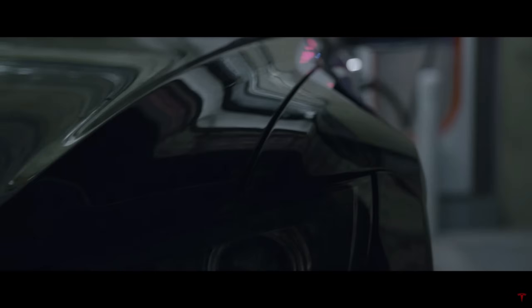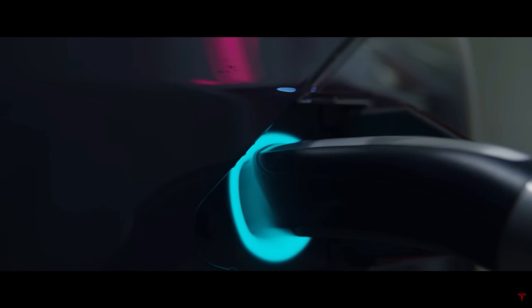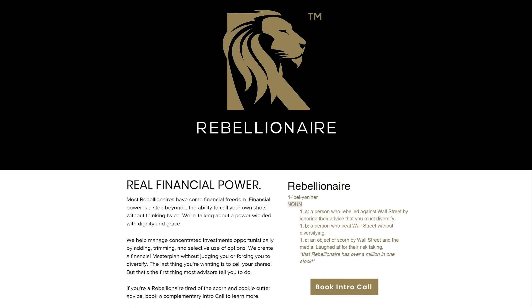Before we begin, a special thanks to my Patreon supporters, YouTube members, and Twitter subscribers, as well as Rebellionair.com. They specialize in helping investors manage concentrated positions. Rebellionair can help with covered calls, risk management, and creating a money master plan from your financial first principles.